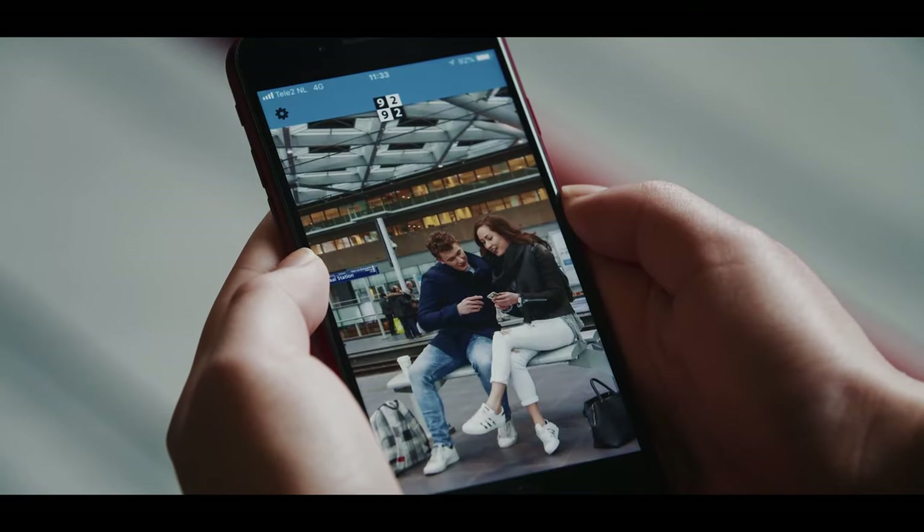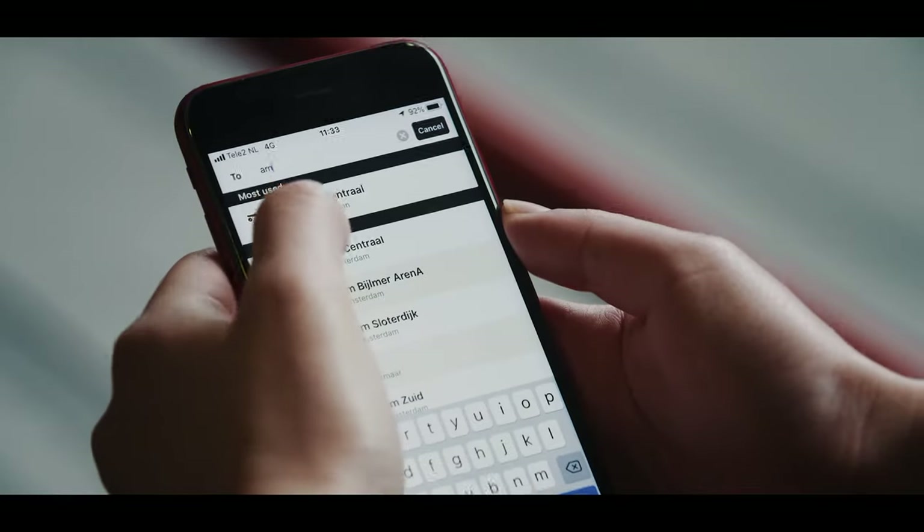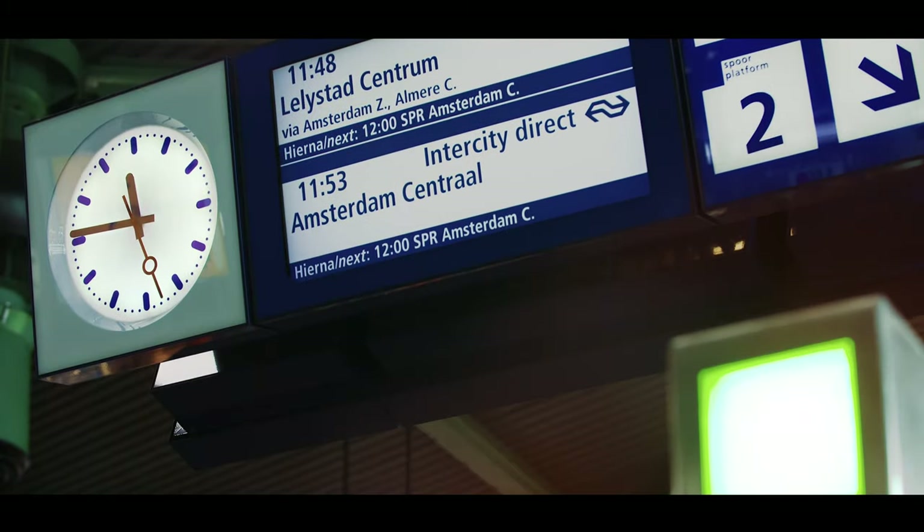Make sure you download the 9292 OVI app. This app will show you what's the best route to Amsterdam and covers all ways of transportation. Now that we've got our OV chip card and checked our route, we're ready to travel into Amsterdam.